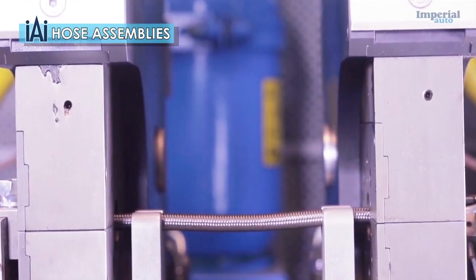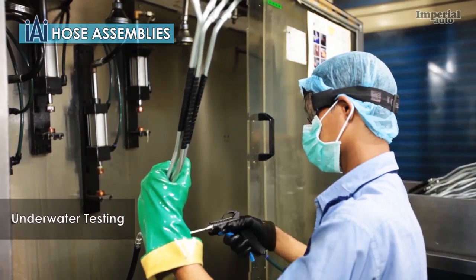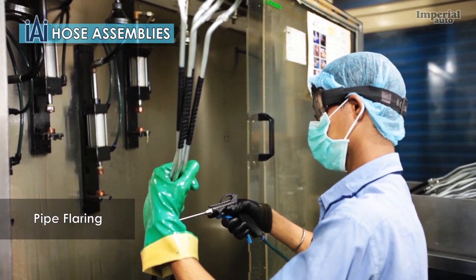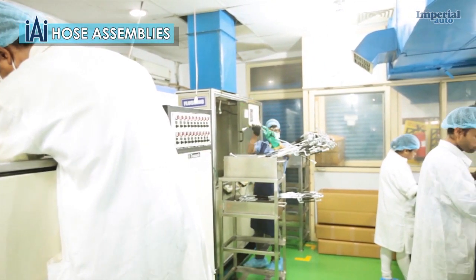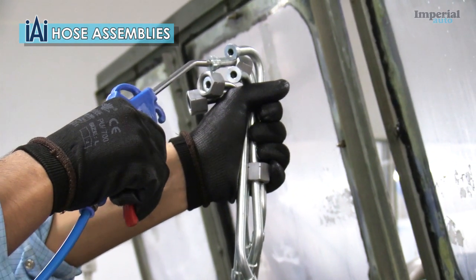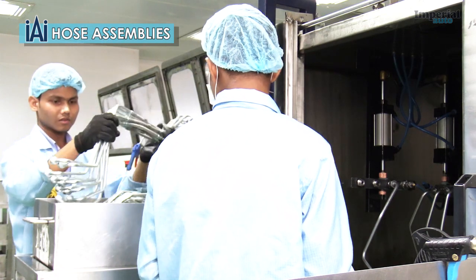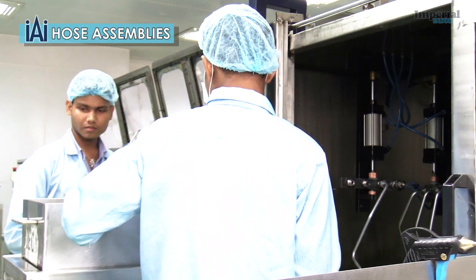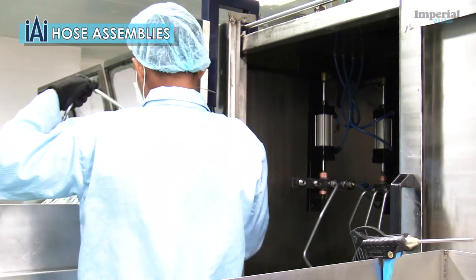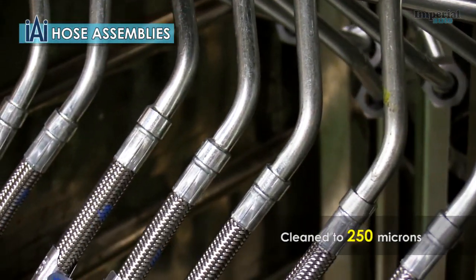Our machining includes cutting edge crimping, dual head crimping, air decay, underwater testing and pipe flaring machines. Our state-of-the-art cleanroom has three ultrasonic machines that are especially designed to clean tubular parts and assemblies. This technology enables us to clean tubes to a maximum particle size of 250 microns and measure them, too.